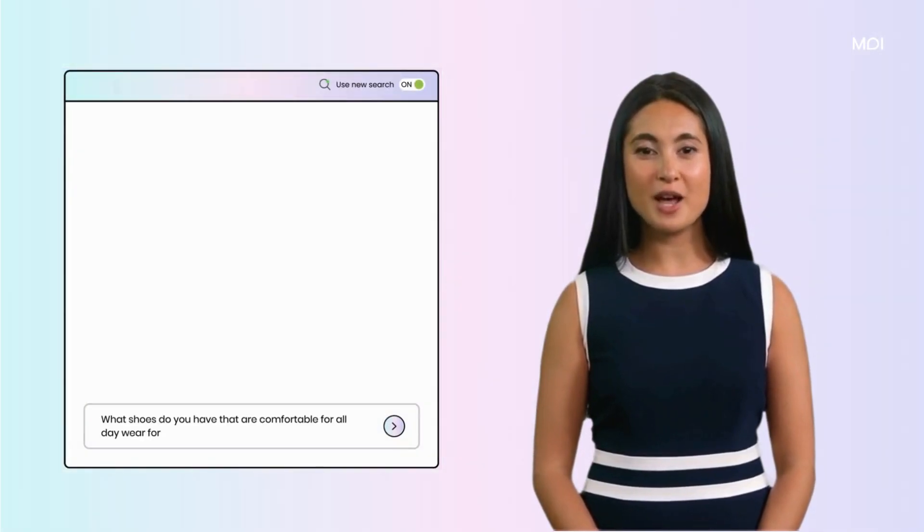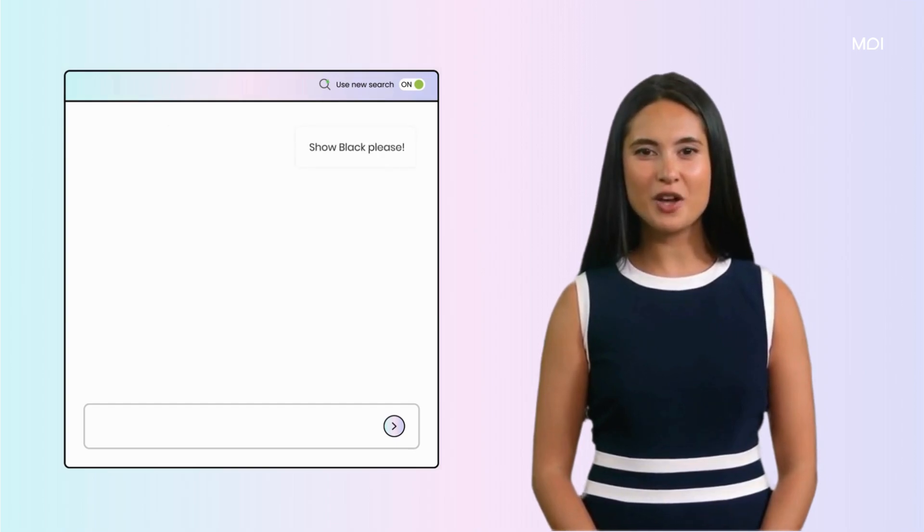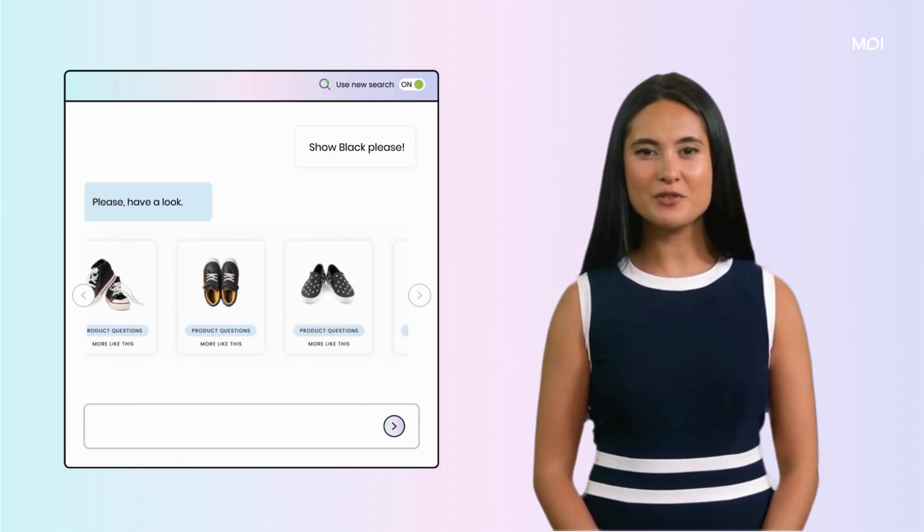Whether answering complex queries or navigating your product range, Mooy understands the essence of your offerings and the needs of your customers, making every interaction natural and straightforward.